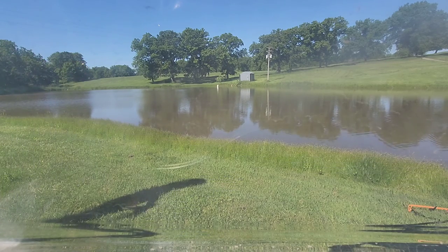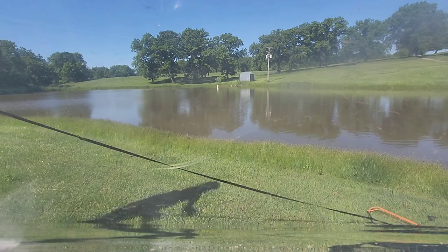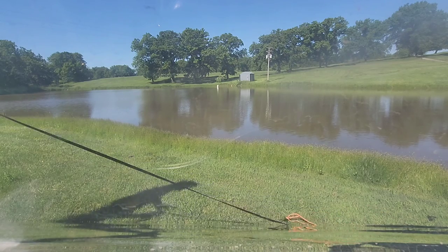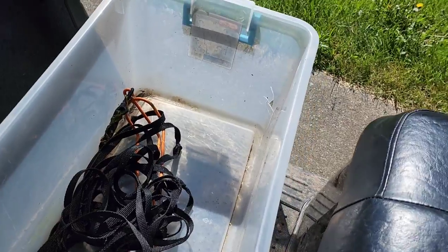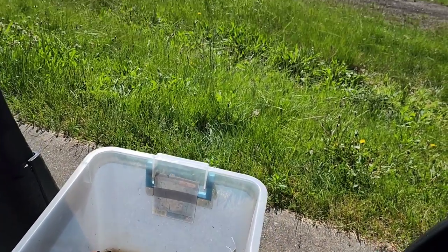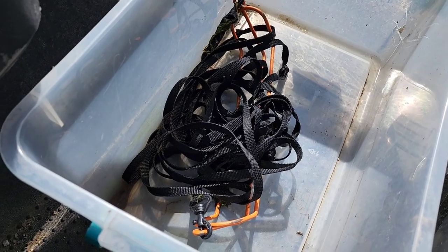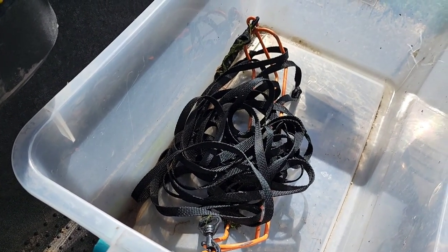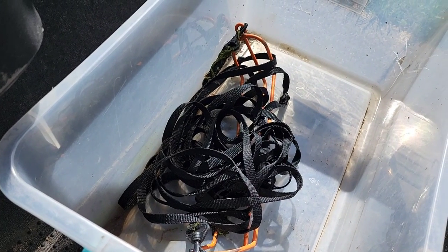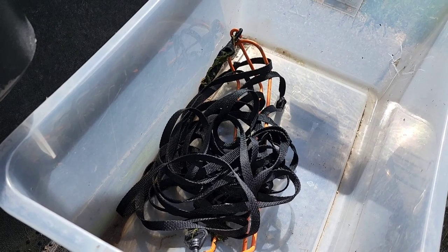Still getting absolutely nowhere with this knot. This doesn't work. I tried more times and as you can see, no luck at all. There are not too many other spots I can look, and there's obviously not another pond. It's really weird that there are none in that pond because usually you can see them.